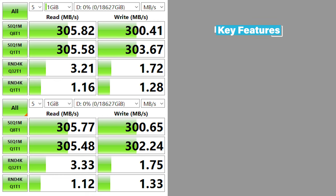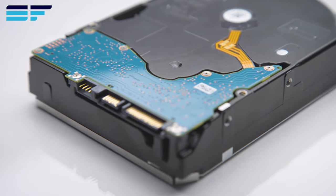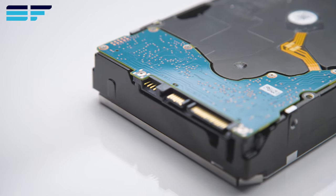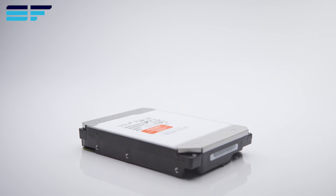Features include a 512-mebibyte buffer, 7200-rpm rotation speed, and a max data transfer speed of 268-mebibytes per second. Plus, it's designed with superior storage density and power efficiency, ensuring a lower total cost of ownership than industry alternatives.